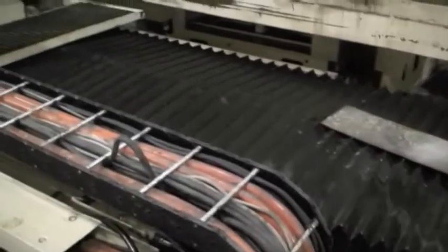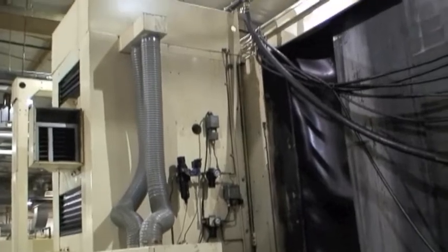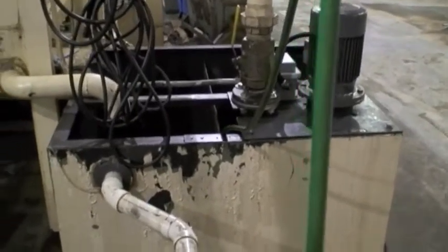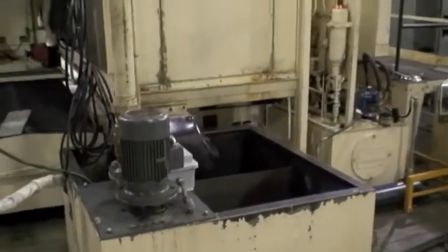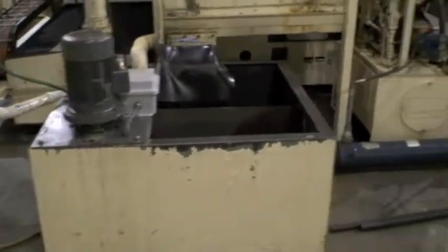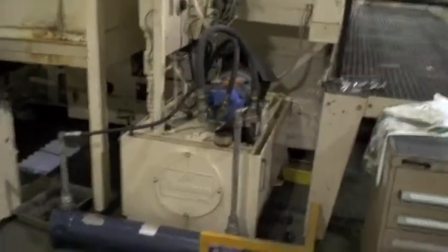Here's part of the back side of the machine again. This is probably the initial dump for the coolant, which is then pumped into the big filtered system. There's also the main hydraulic system.